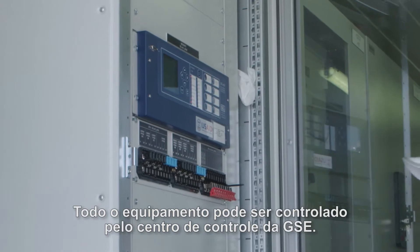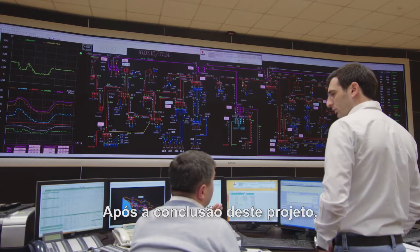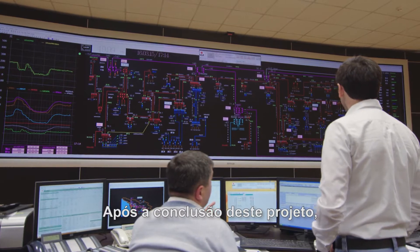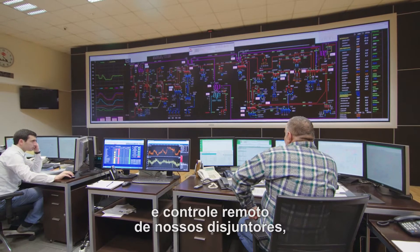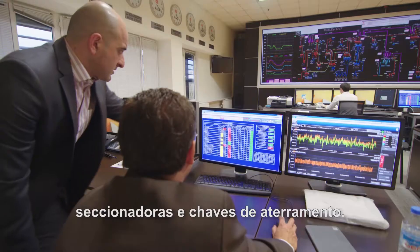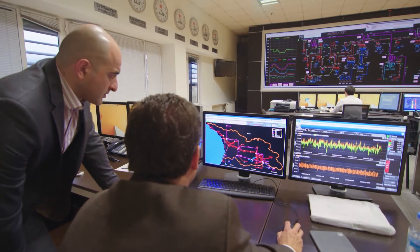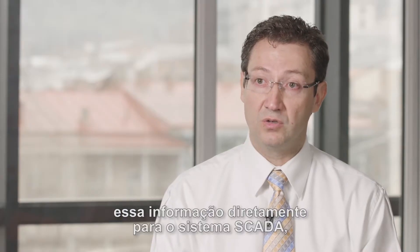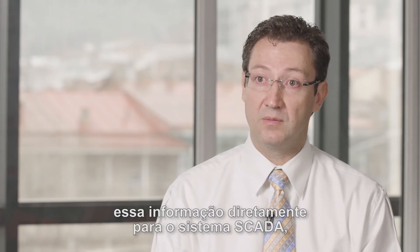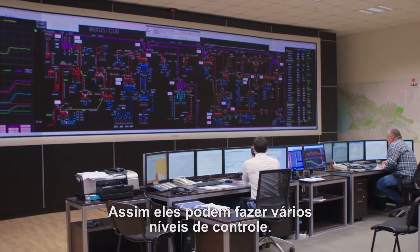All the equipment can be controlled from the GSE head office. After this project is completed, we have remote control, remotely switching off and switching on circuit breakers, disconnectors, and grounding. So it's reducing lots of time. This fiber optic ring carries this information directly to the SCADA system — not only at the substation, but also at the control center. So they can do several levels of control.